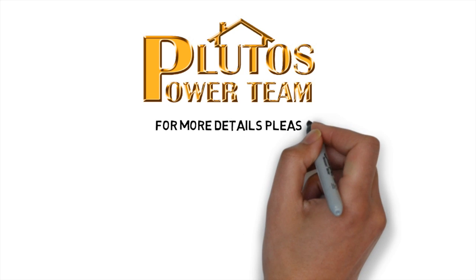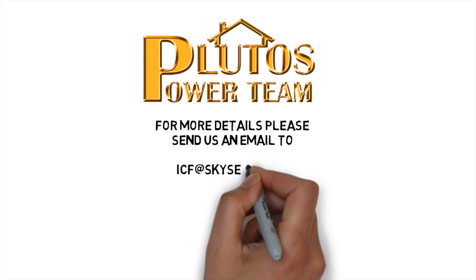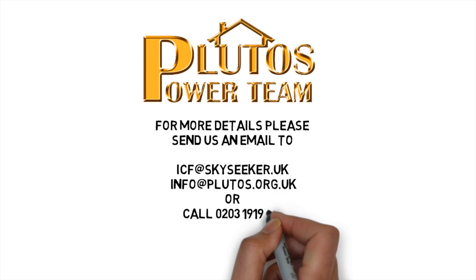If you want to know more about the product, for more details please send us an email or call us on the number on screen.